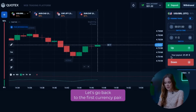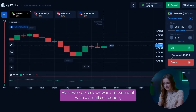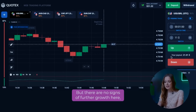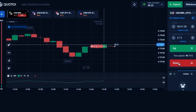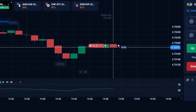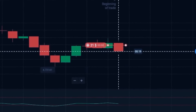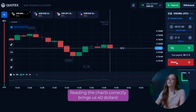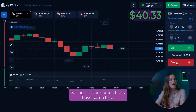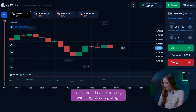Let's go back to the first currency pair. Here we see a downward movement with a small correction where the price rolled up a bit, but there are no signs of further growth, so we can open a put deal for $21. Reading the charts correctly brings us $40. So far, all of our predictions have come true.